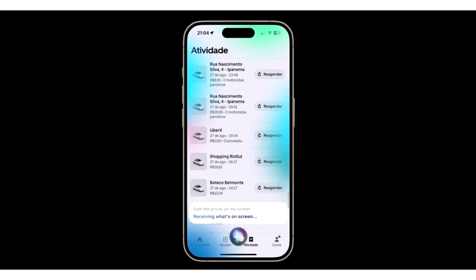The update will be minor in scale compared to iOS 18.1, which will introduce Apple Intelligence to the world for the first time.